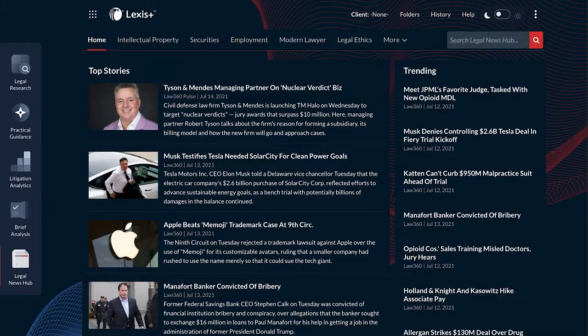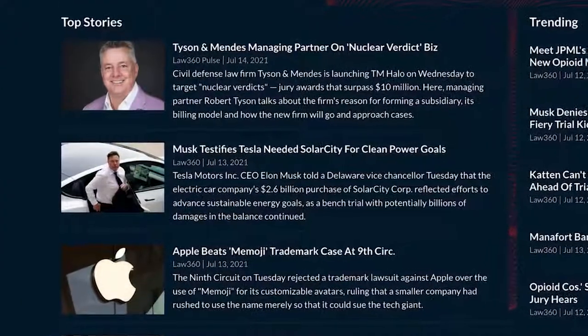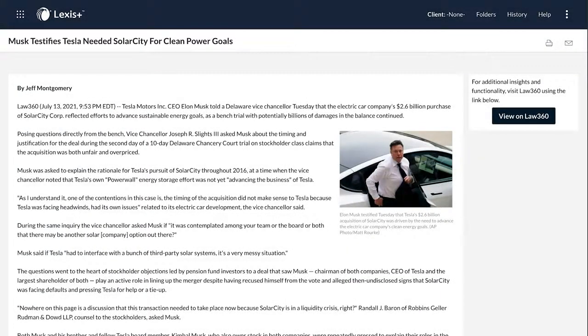All Lexus Plus users have the opportunity to read the headlines and concise summaries for articles within Legal News Hub. Users that also subscribe to Law 360 or Law 360 Pulse will also be able to read full articles within their subscription right from the Legal News Hub experience.